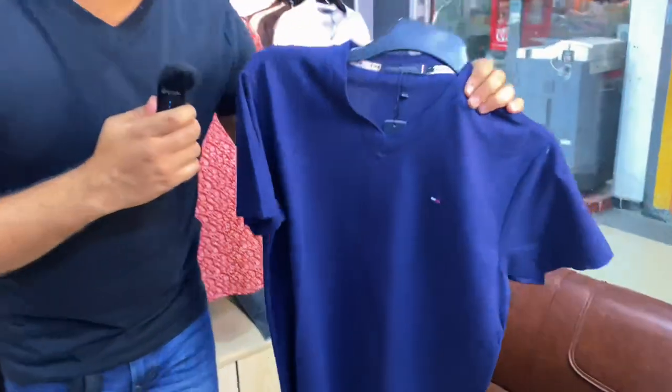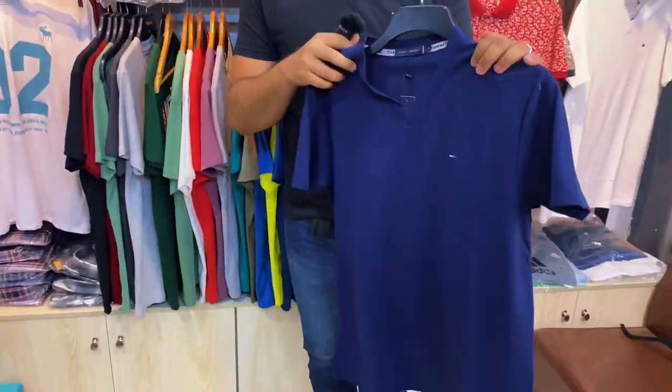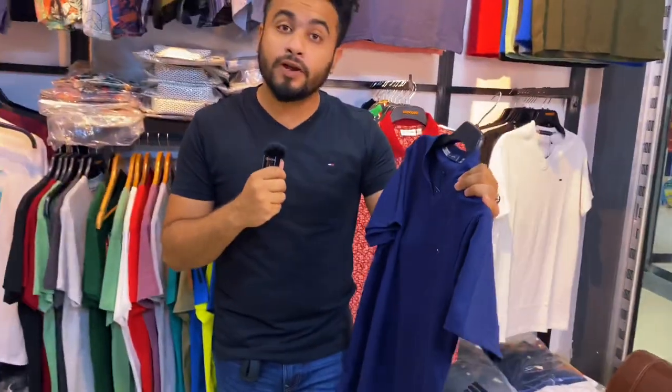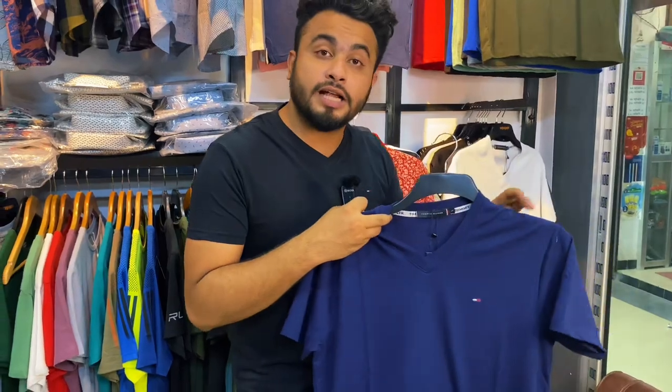I'm here with PK Cotton, which is called PK Cotton. It's very soft and very comfortable. We have a collection of different colors.